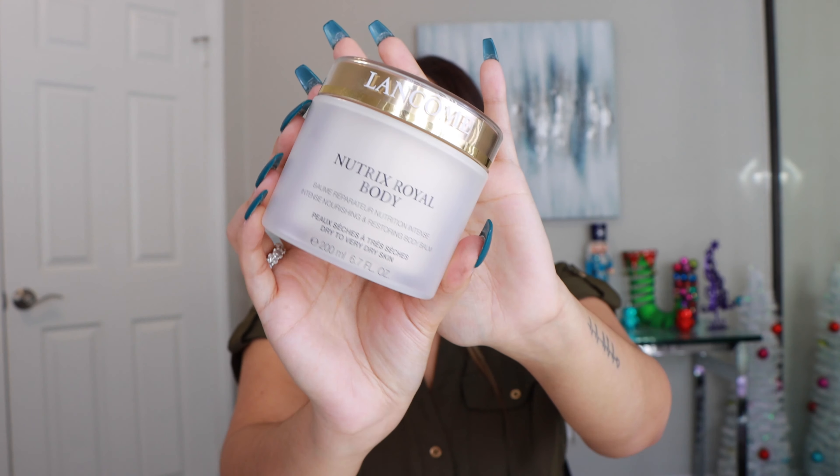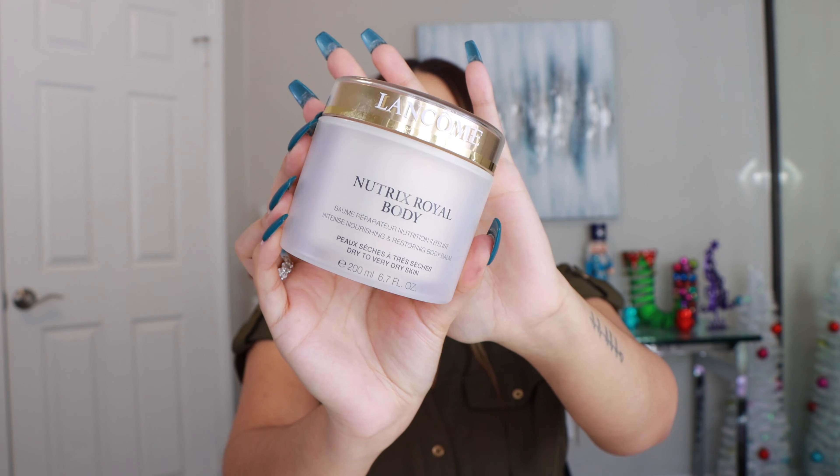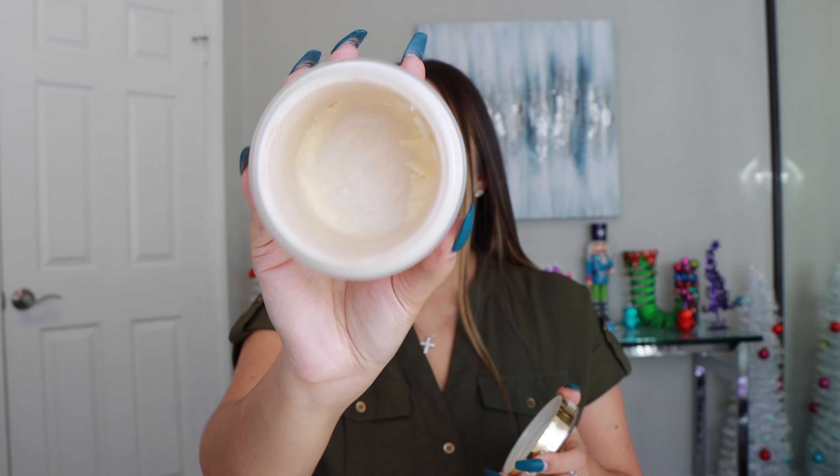Next up is the Hydrate Me Wash and Rinse from Kevin Murphy. I just discovered this brand a few months ago and I really love this shampoo and conditioner. It's very lightweight for being a hydrating shampoo and conditioner, which I like because you get that boost of hydration but you don't have the weight or heaviness in your hair. So I really like this and I would definitely repurchase these.